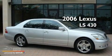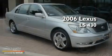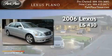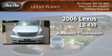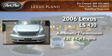This is a certified pre-owned 2006 Lexus LS430. This four-door sedan has an automatic transmission and a 4.3-liter V8.